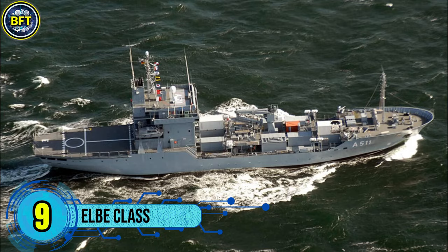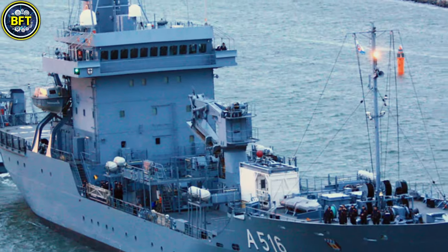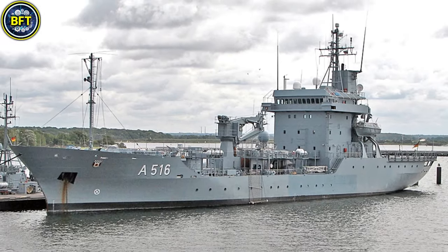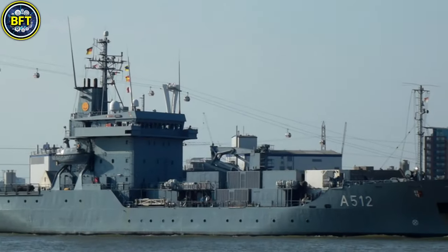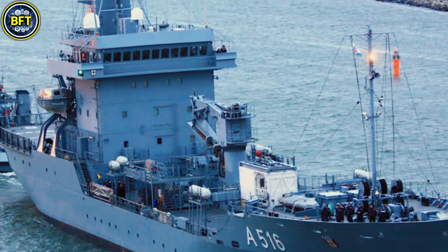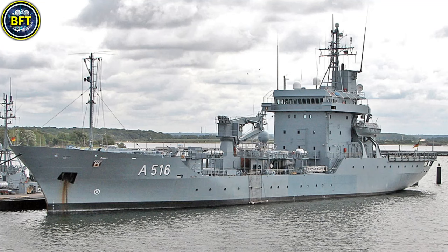Number 9: LB Class. The Type 404, also known as a replenishment ship or tender, serves as a versatile support vessel for the German Navy. Designed to assist smaller naval units like fast attack craft, submarines, and minesweepers, these ships extend operational range by providing essential supplies such as fuel, water, ammunition, and spare parts. They also feature a medical bay with a doctor and a helipad for helicopter operations, making them capable of supporting task groups in extended missions.